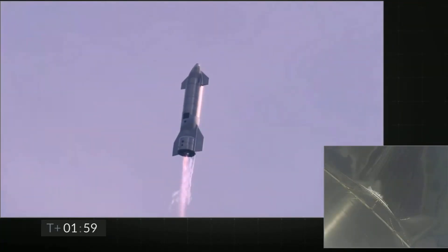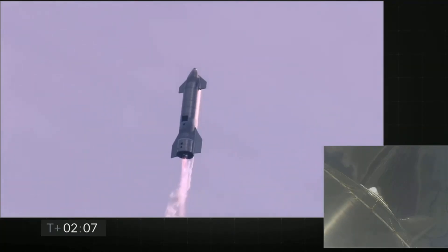Coming up on T plus two minutes, we're getting ready to transition from three engines to two engines firing on Starship — we'll be shutting one engine off. That's intentional.